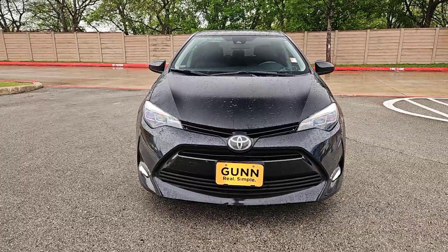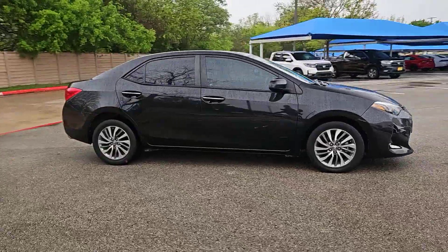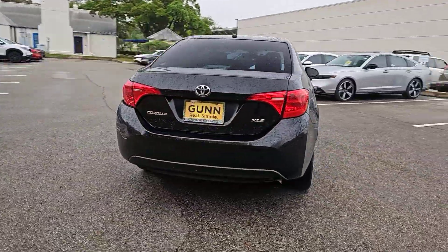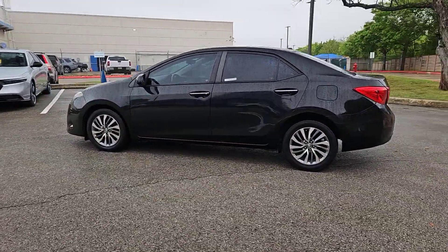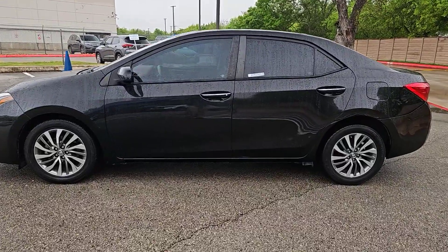Hop into the 2018 Toyota Corolla. With less than 50,000 miles on the odometer, this vehicle stands out from the rest. This stylish Corolla sedan has earned its place among automotive industry icons, with a well-deserved reputation for value and reliability under its belt.